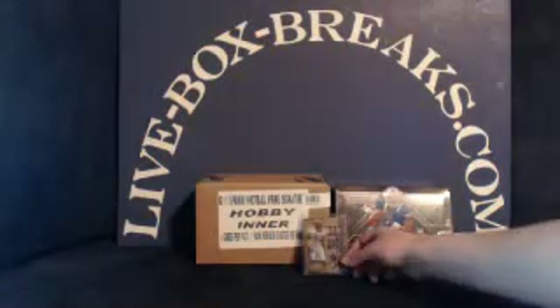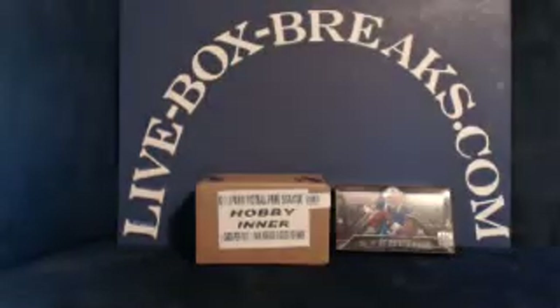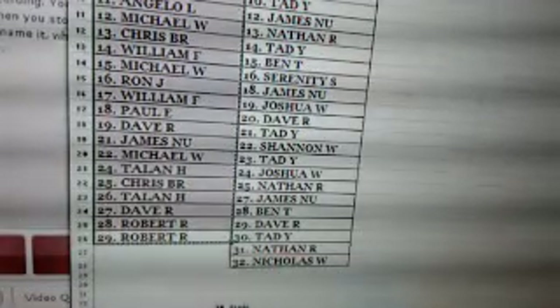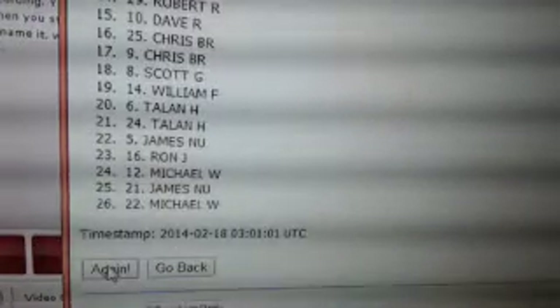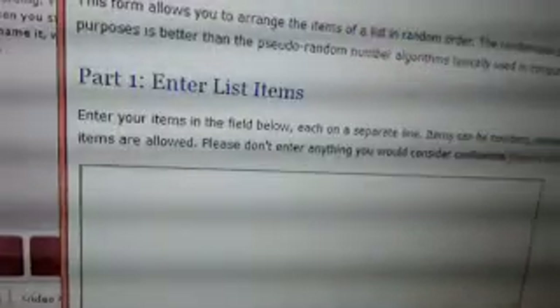Two breaks for you tonight. Up first, we have two bad break drawings from last night's breaks. We have a $10 promo code and a Ray Lewis triple threads patch. We'll do the drawing for the $10 promo code first. Here are all the entries. We'll copy that list and randomize it five times. And the winner of the $10 promo code is going to be Talon. Congratulations, Talon.